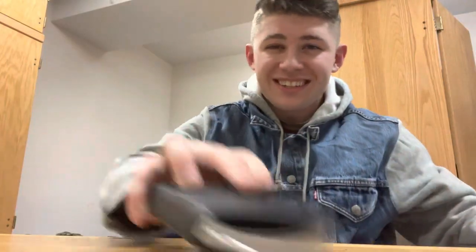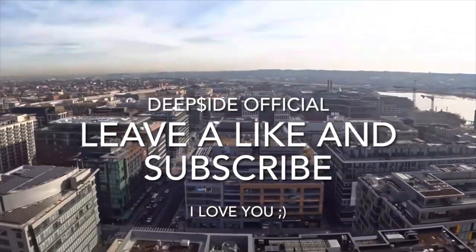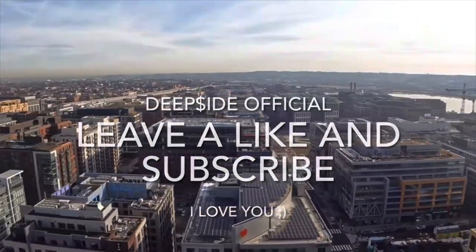Well hello there, today I'm going to be telling you three life hacks in Navy bootcamp that are going to help you survive Navy bootcamp, maybe get through life, and make it a lot easier. These are some tricks that I learned.